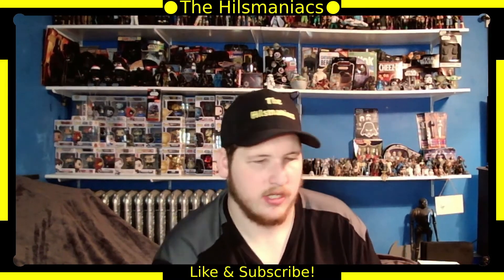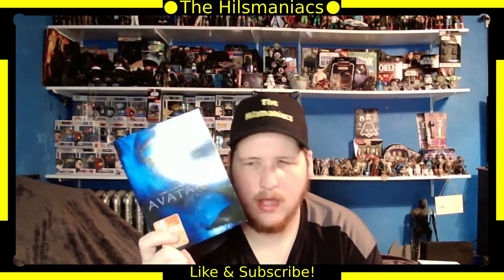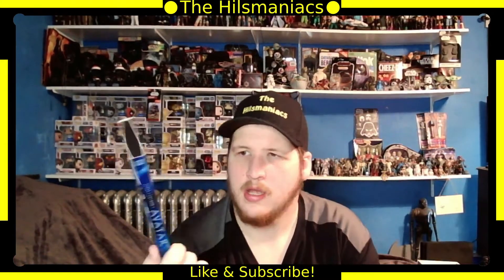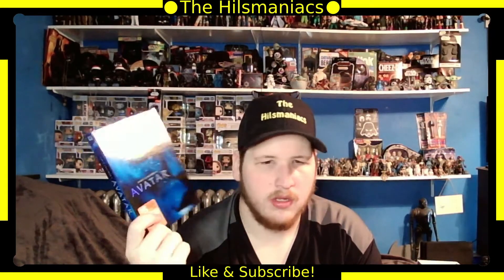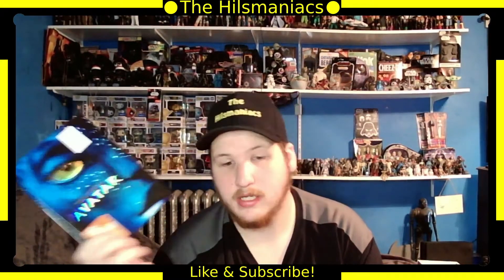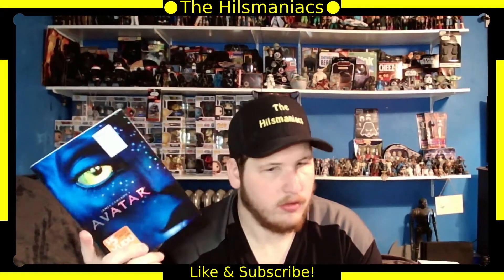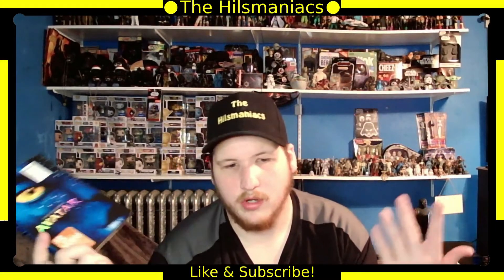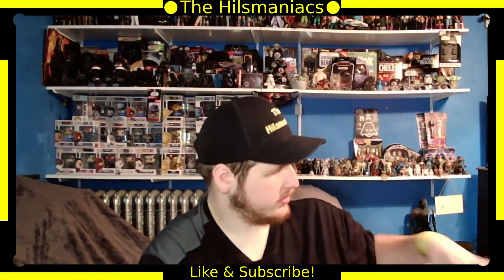Next is Avatar. I think it's back to being the number one highest grossing movie, or still in second. I like Avatar — I know there are people who hate it, but did it deserve to be the highest grossing movie? Probably not. They're making a second one and were planning on five total. Now that Disney owns it, who knows? But I really liked the first one, so I'd be okay with a sequel.